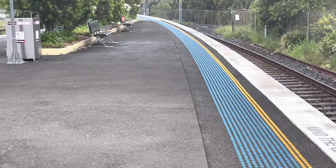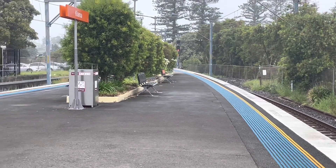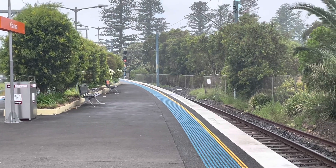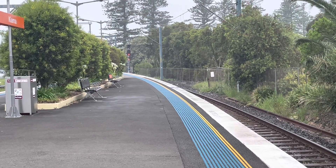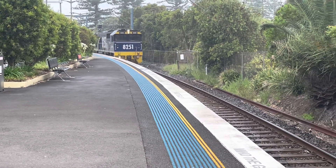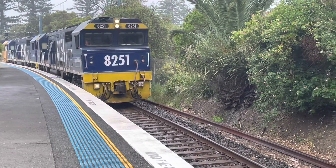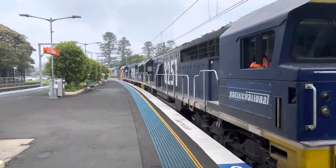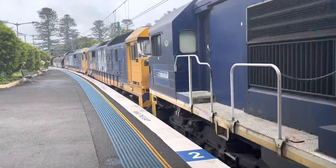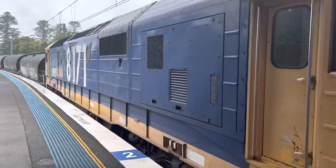Right now there's a grain train coming through. It's 282 class and 181 class — it's a grain train. We'll be seeing it in just a second. Here it is: 8251, 8342, 8148, 8171.